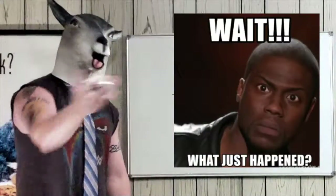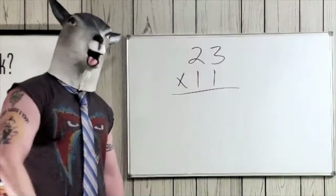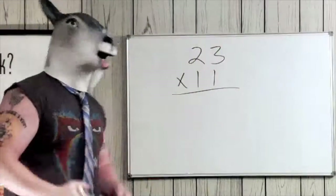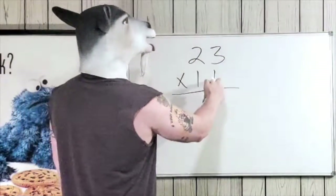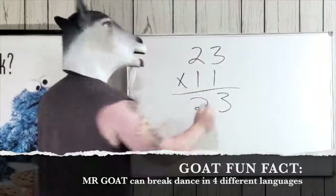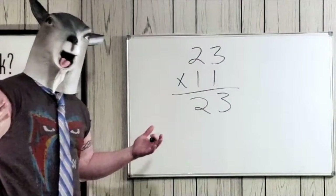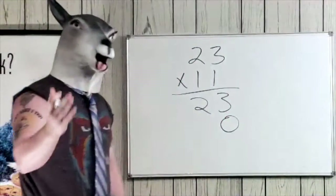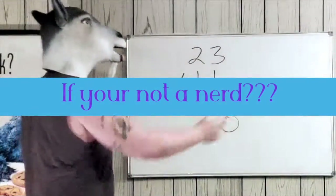I know what you're thinking — what just happened? So I'm gonna kick it old school so you can see why that works. One times three is three, one times two. Then we come down here and leave a zero.